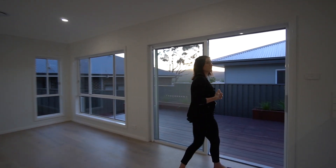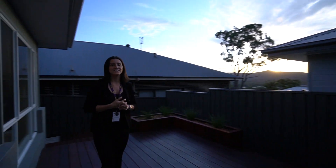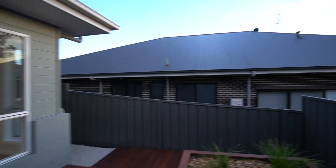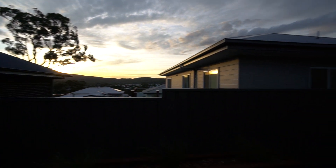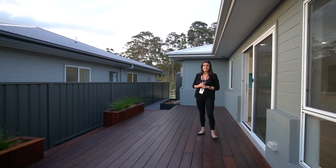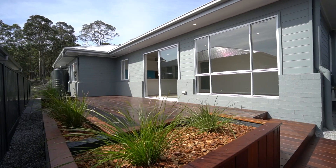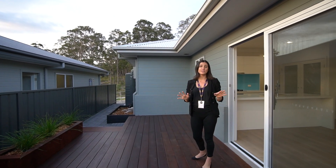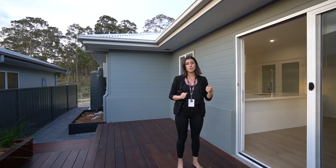I just want to bring you guys out here to finish off on this deck. This is just such a beautiful place to be. I could imagine if you set it up with some chairs, it'd be beautiful just to sit up here and relax. Look at that view right out over Mount Sugarloaf. The owners have also taken the time to already establish some of the gardens. You've got some beautiful garden beds here, as well as it all being paved the whole way through, so it's really easy maintenance. It gives you the opportunity to just turn the key and move on in.